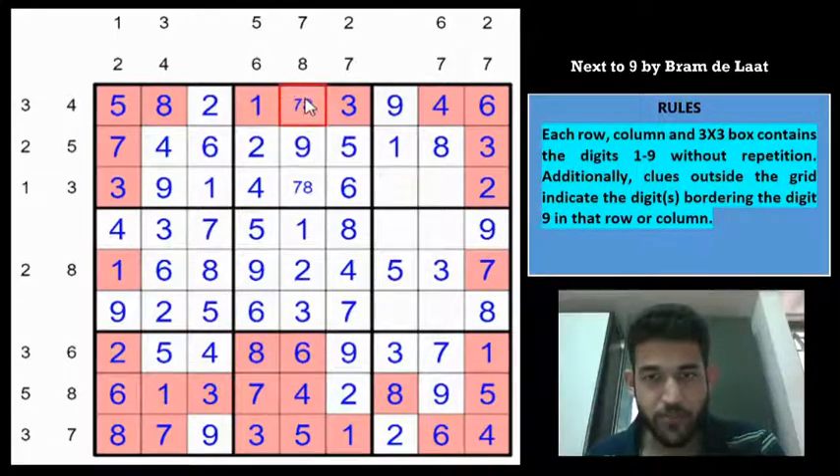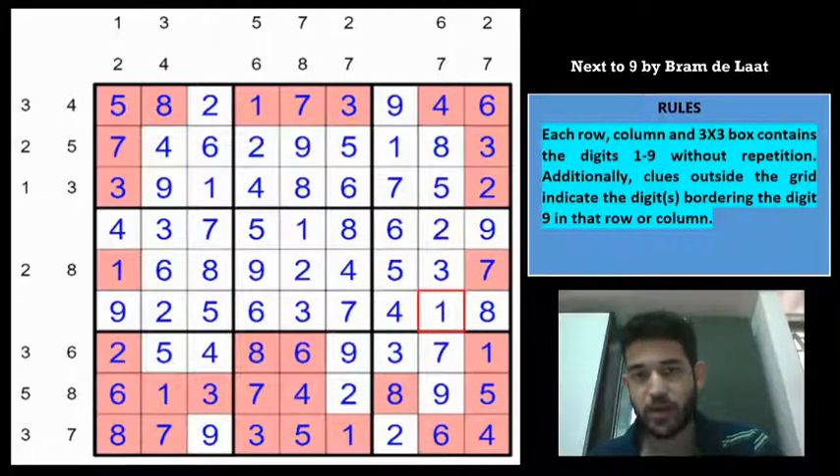Row 1 can now be filled: digits 2,4,6,8,1,3,9 placed, remaining are 5 and 7. But 5 is here, so this is 5 and this is 7. Looking at row 4: remaining digits are 2 and 6. But 6 is here, so this is 6 and this is 2. And 1,4 are left — so this is 4 and this is 1.